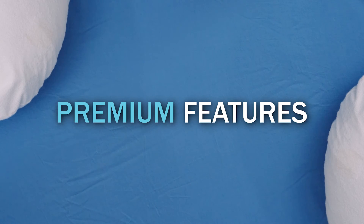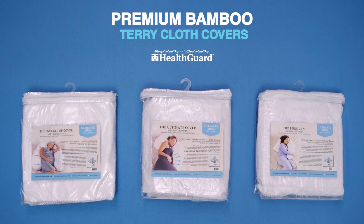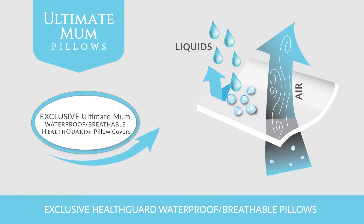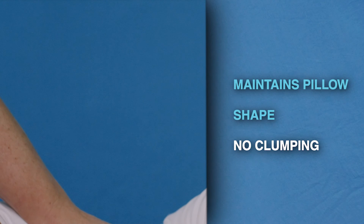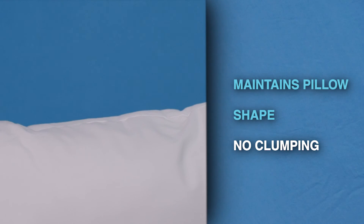Our premium bamboo terrycloth pillow covers not only protect but help pillows stay cool with added comfort. Health Guard covers feature a waterproof breathable membrane, providing coolness with no penetration of liquids, allergens, or dust. Our comfort fill is comprised of siliconized polyester floating fiber, maintaining its pillow shape over time with no clumping.